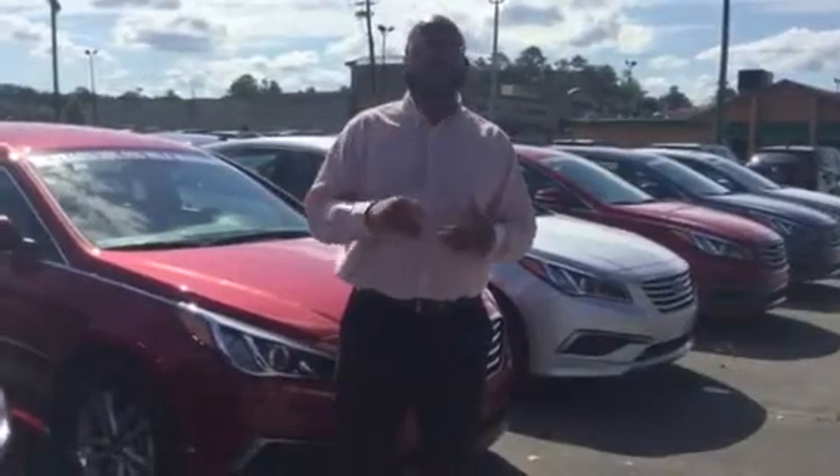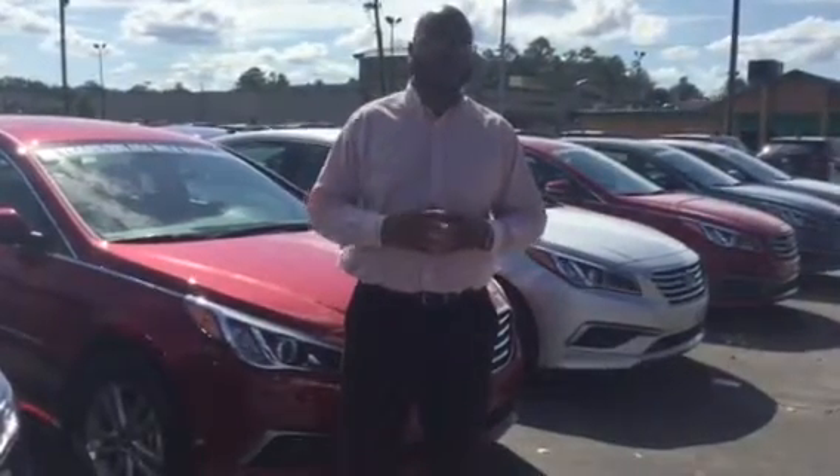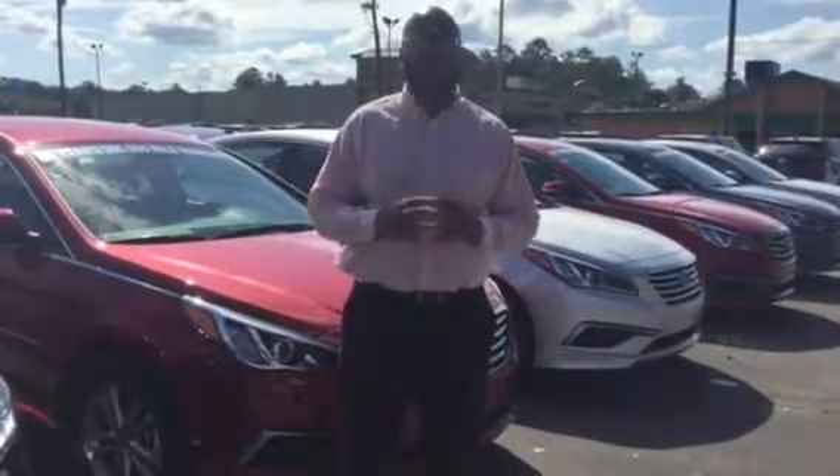On that Sonata, you can get it in SE, Sport, or Limited. You have the options where you can get a panoramic sunroof, blind spot detector, rear cross alert, and I can go on and on with the different features.